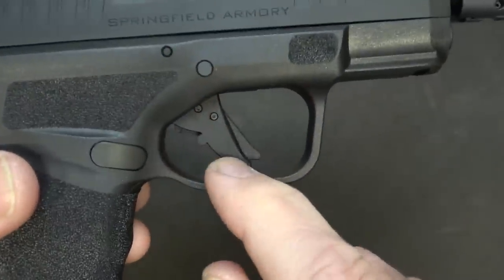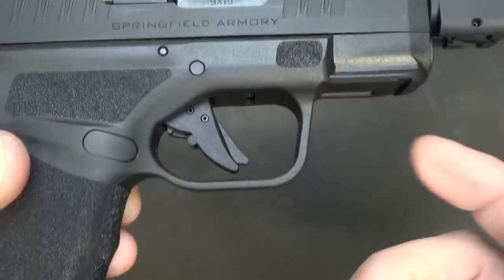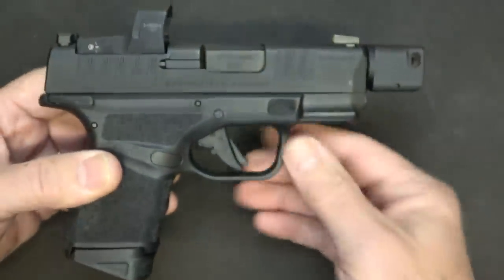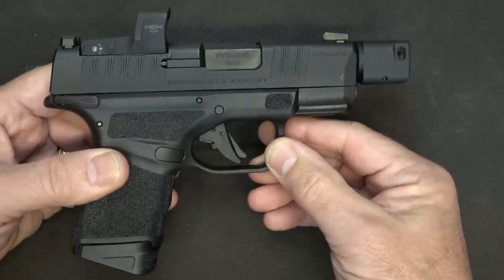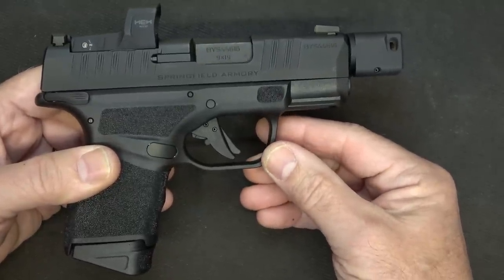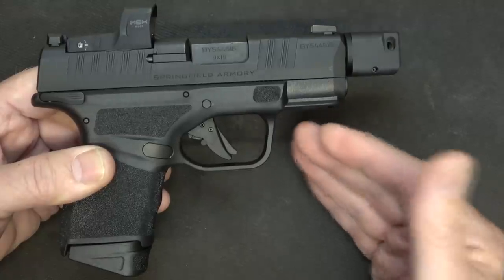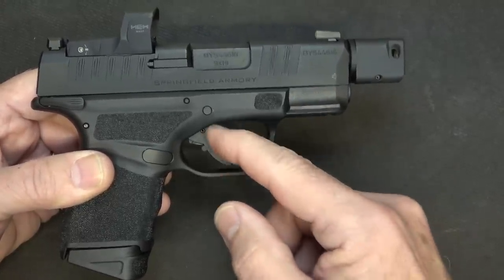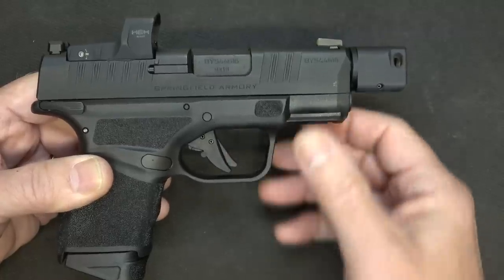With the trigger — this is the Gen 2 trigger. There have been some upgrades made over the original. On my original Hellcat, we've shot about 2,000 rounds through it, so the trigger has really tamed down — it's crisp and nice. This one has more of a flat style to it, and we're going to look at that in a minute.